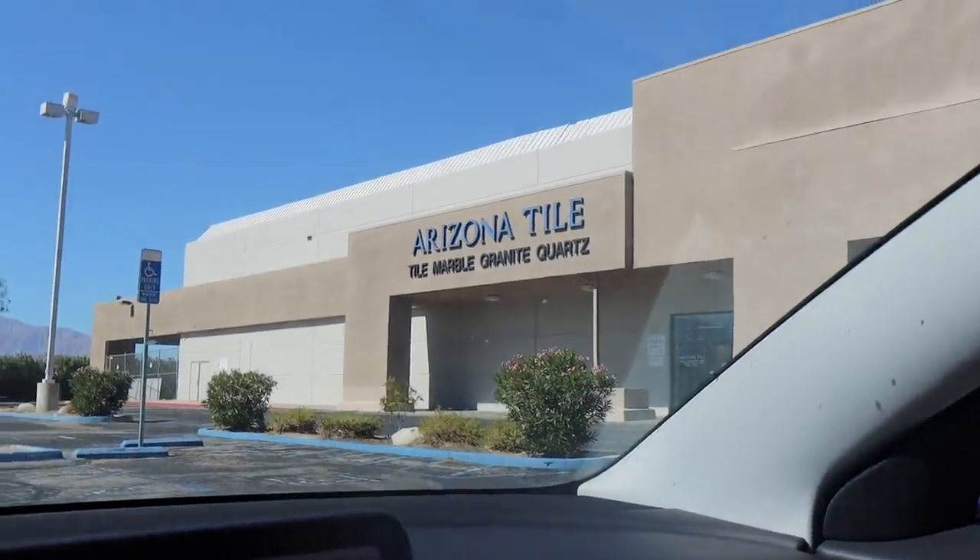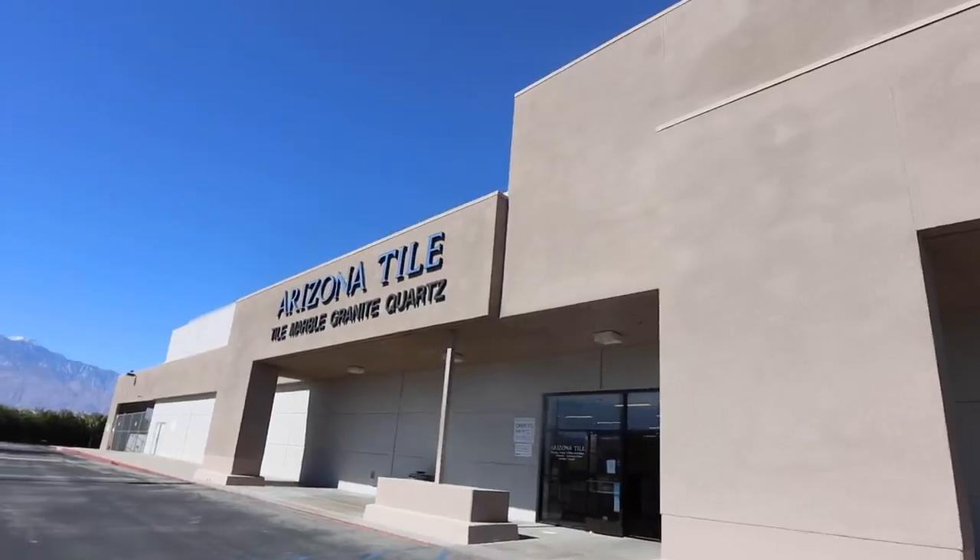Now we're going into a tile place — maybe we'll find more outdoor tile. This one is also in Palm Desert, it's called Arizona Tile. Confusing name because it's not just tile — it also has slabs of granite, quartz, and marble.